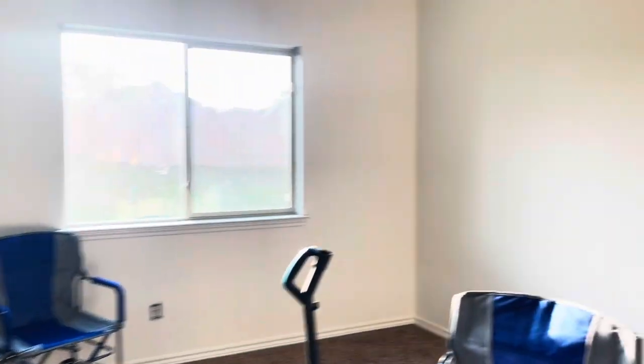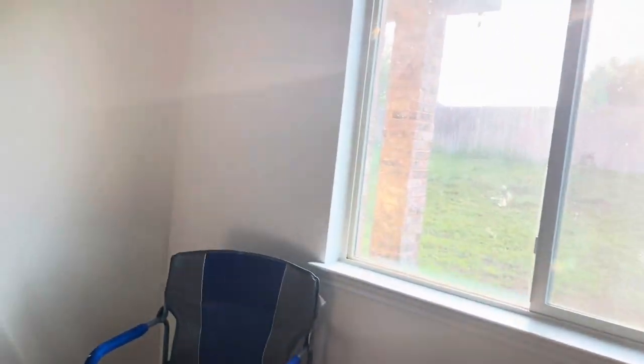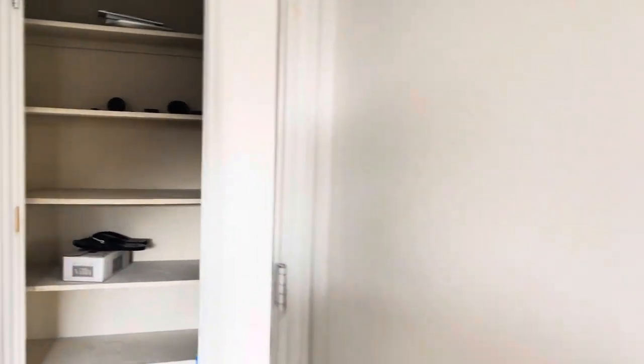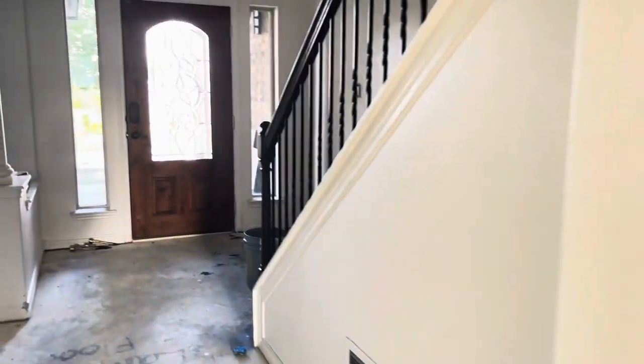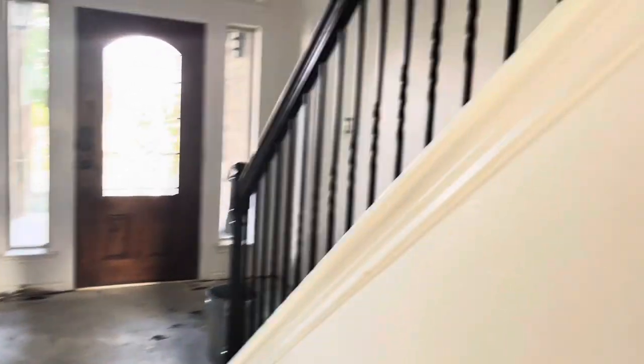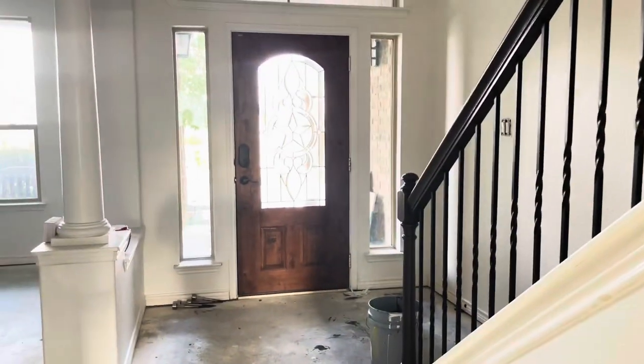I did ask for a satin or eggshell on these walls and they look really kind of shiny to me. I think it might be just the lighting, so I'm not going to worry too much about it. The good thing is that it's wipeable and that's always good when you have a toddler. But yeah, it looks a little glossy to me, which I didn't want.